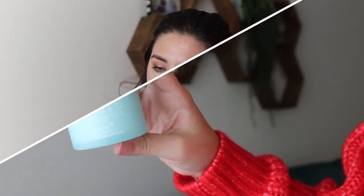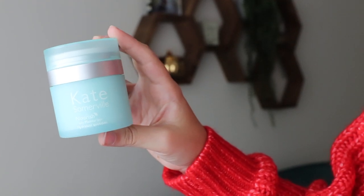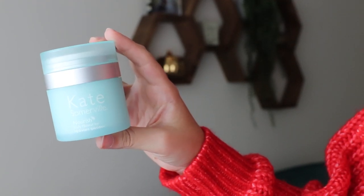The other Kate Somerville moisturizer is their Nourish Daily Moisturizer — a pretty basic everyday moisturizer. I'd use it in the morning because it was lightweight and absorbed really quickly. It was fine, but if I had to choose where to spend money on a really nice moisturizer, I'd go with the Delicate just because it gave me a little bit more.